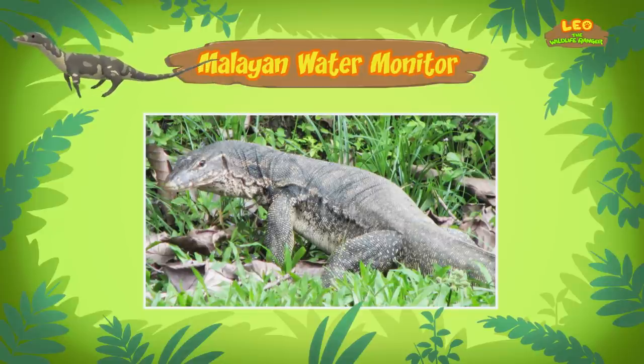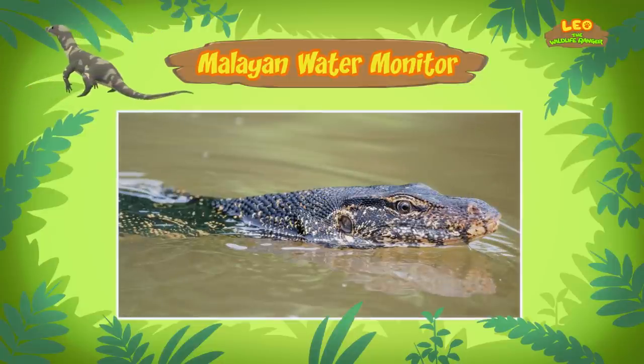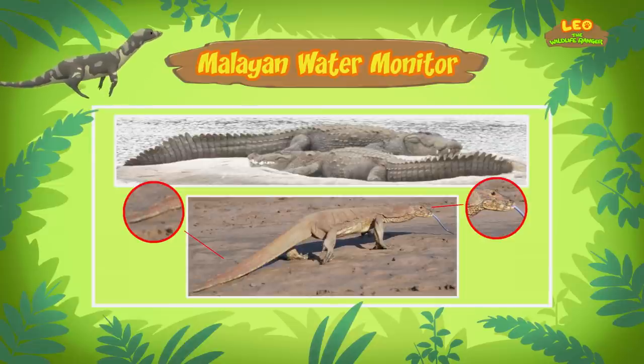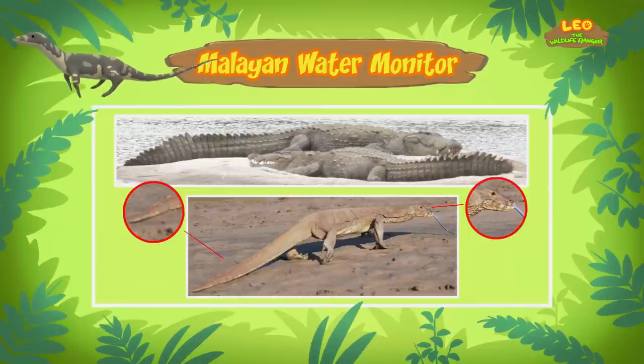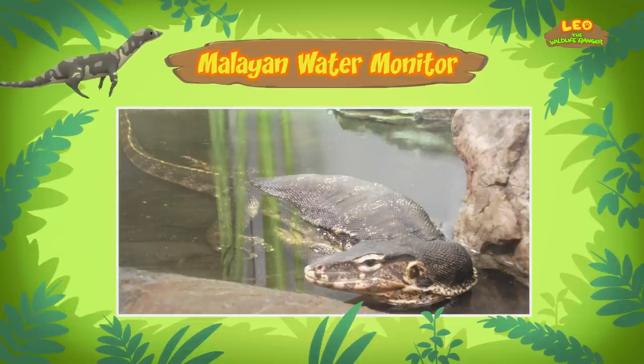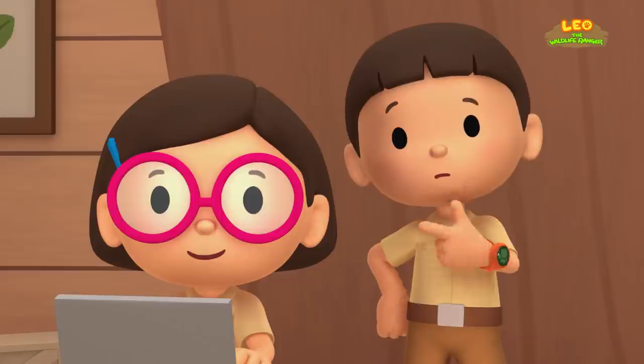I see. It sure looks like a crocodile. It's easy to mistake water monitors for crocodiles, especially when they're in the water. But if you look closely, they are quite different. Water monitors have a shorter snout and a longer, thinner tail compared to crocodiles. But like crocodiles, water monitors are often found near water and are excellent swimmers. Their long, powerful tails are used to propel them through the water.